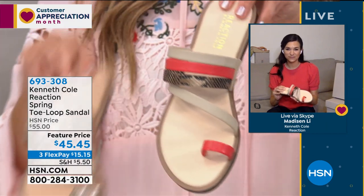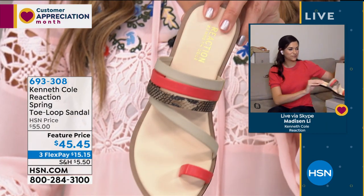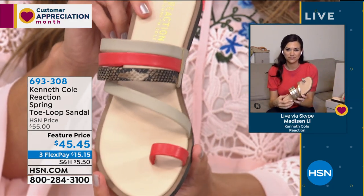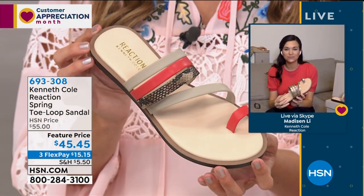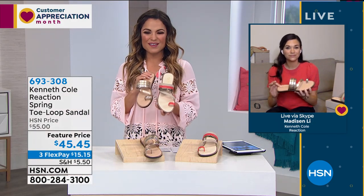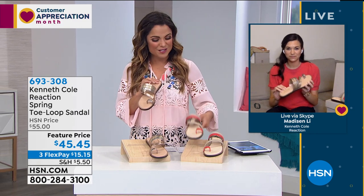And then we have the coral, which gives you taupe, snake print, and that fun pop of color. These come in sizes 6½ through 11. If you'd like to get them home today, look at our feature price point: $45.45. On FlexPay, it'd be $15 and change.